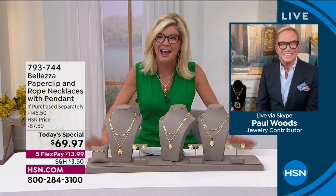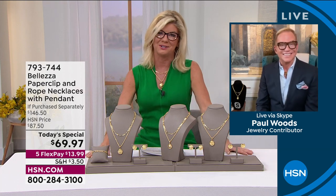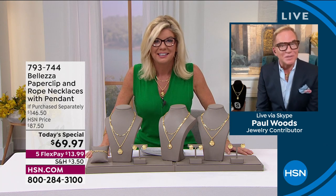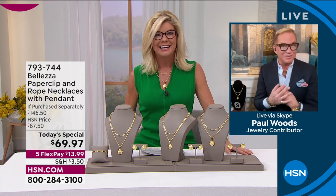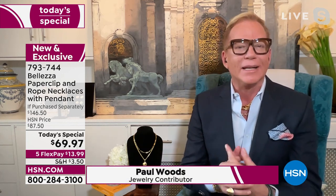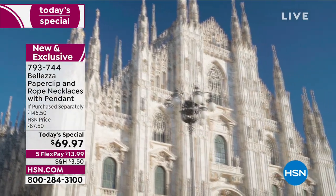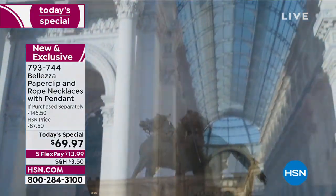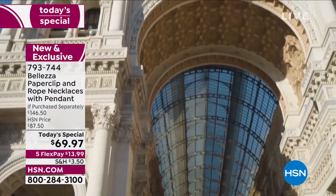Happy St. Paddy's Day! What an amazing today's special. Welcome into my home, everybody, and my version of Italy. Today we're going to take you to Italy through the beautiful jewelry of Valetza. We pride ourselves on our Italian craftsmanship, our Italian design, and our gorgeous Italian quality. We start with pure Italian bronze and take the inspiration of all things Italian and the love into our jewelry. You're seeing a little bit of Milan right now.